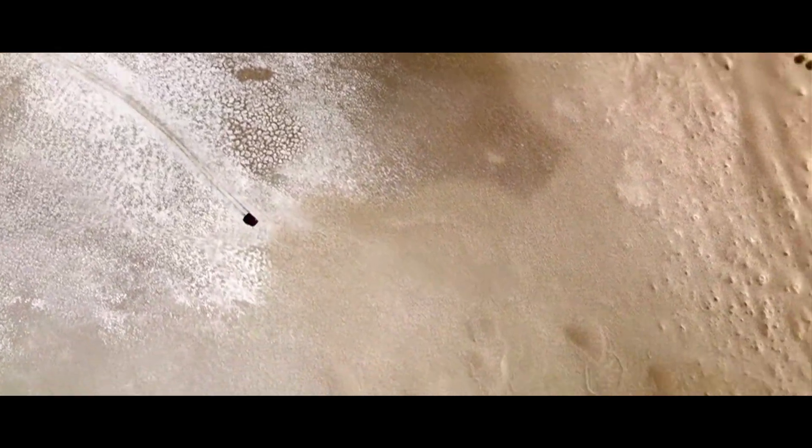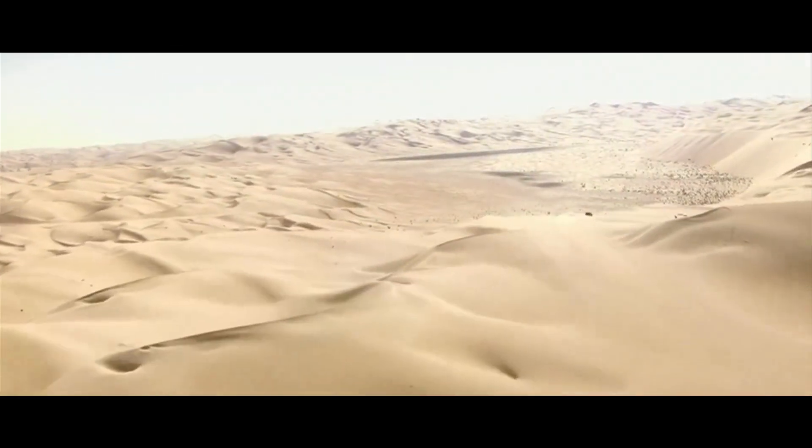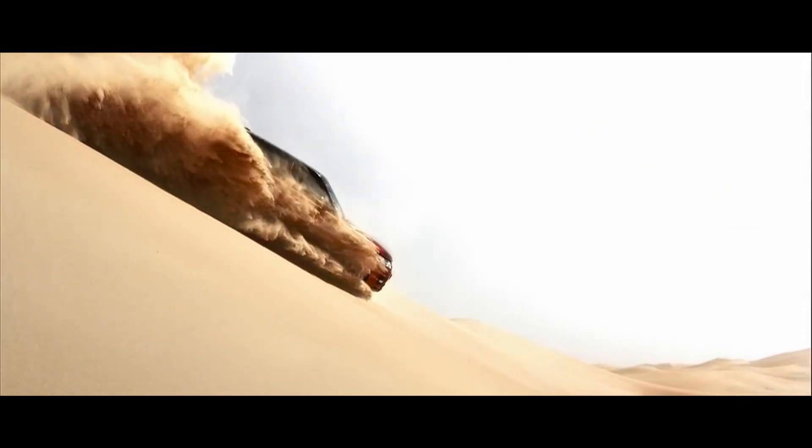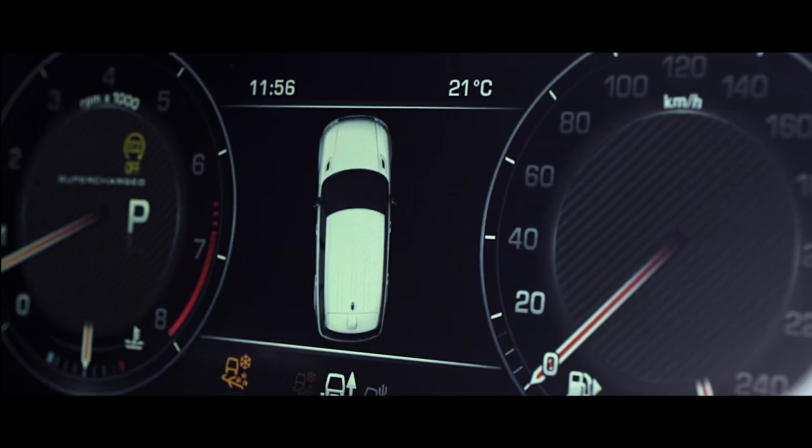I think about Paris-Dakar, I think about Camel Trophy, and somewhere in between there is SVX — taking that capability that's inherent in the product and making it even more usable and even more visible.